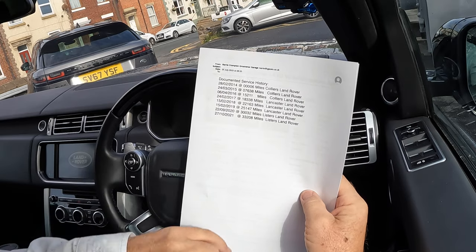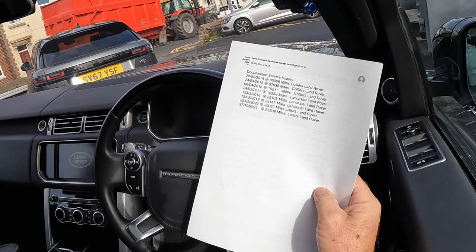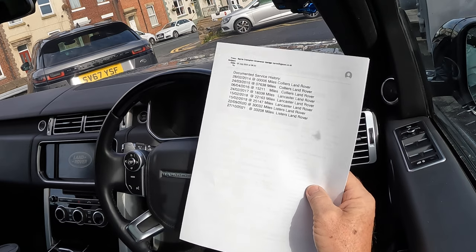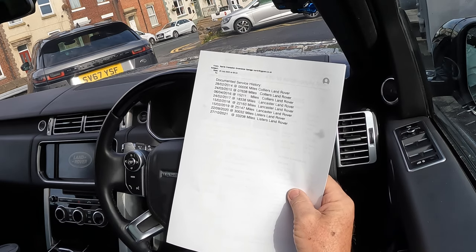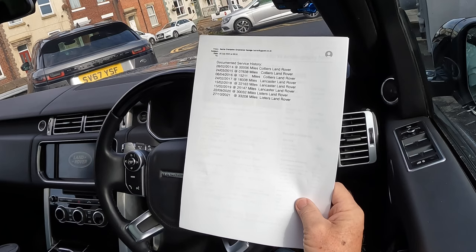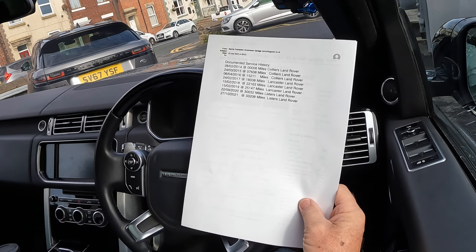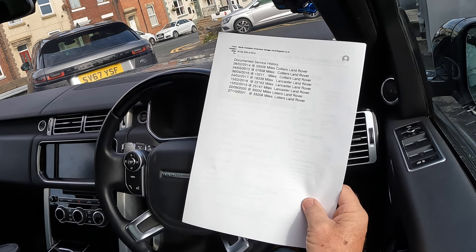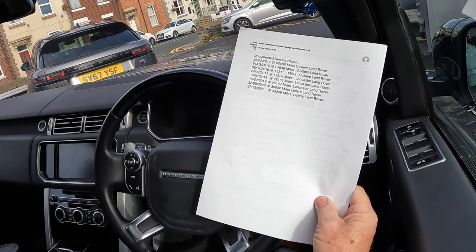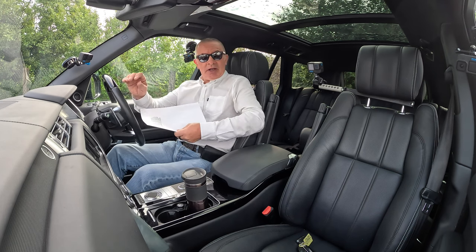Service history: 24th March 2015 at 7,638 miles — Colliers Land Rover. 6th April 2016 at 15,211 miles — Colliers Land Rover. 24th February 2017 at 18,338 miles — Lancaster Land Rover. 15th February 2018 at 22,163 miles — Lancaster Land Rover. 15th February 2019 at 25,147 miles — Lancaster Land Rover. 22nd September 2020 at 30,032 miles — Listers Land Rover. 27th October 2021 at 33,208 miles — Listers Land Rover. Good service history, and we'll be doing it again before it goes out.